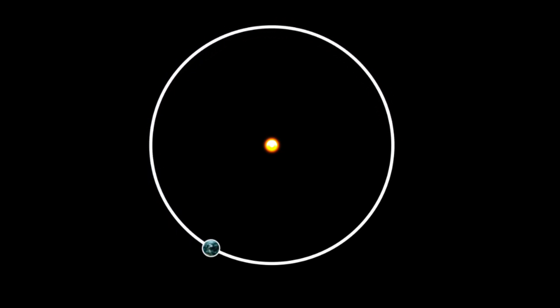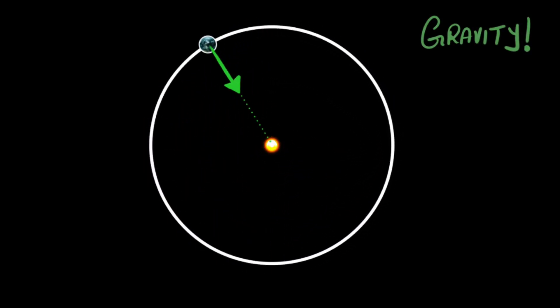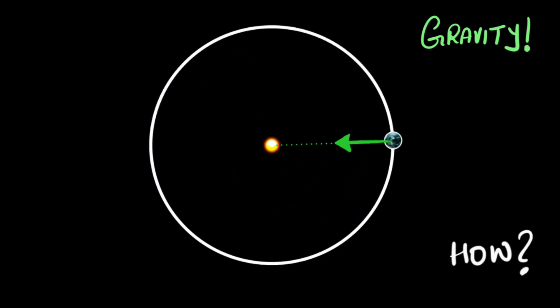In high school, I learned that Newton figured out that the reason why the planets are going around the sun is because they're all being pulled towards the sun with a force called gravity. I learned about this law, I learned how to apply it and solve numericals, but what I didn't really learn, or even question for that matter, is how did Newton figure out that the force was towards the sun?